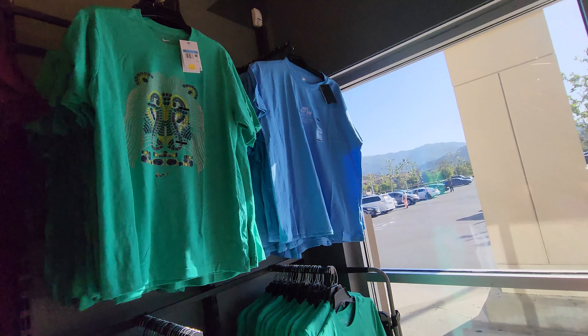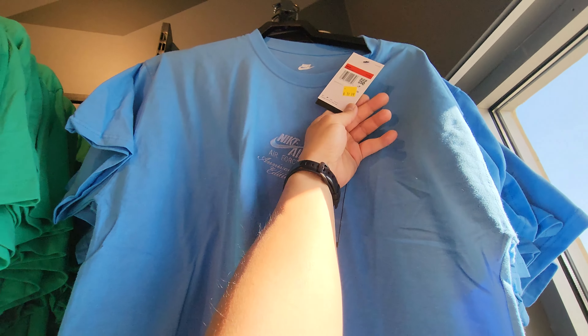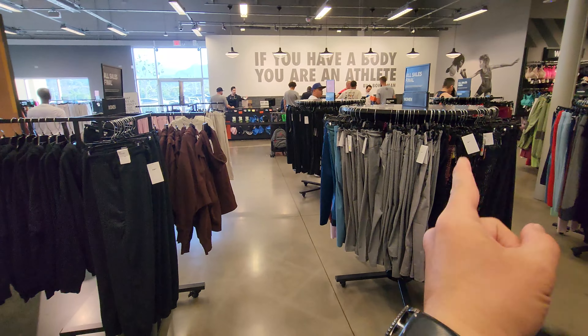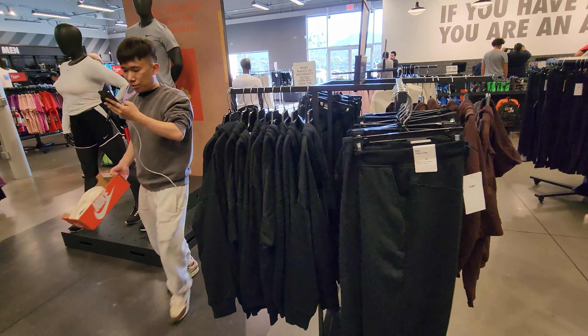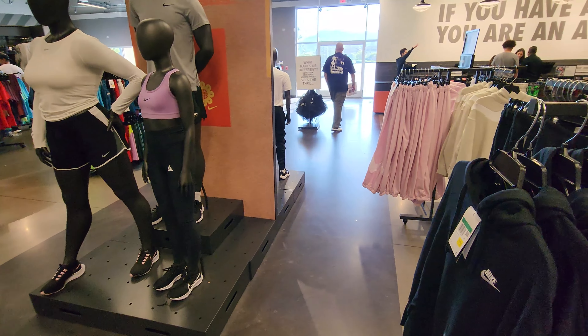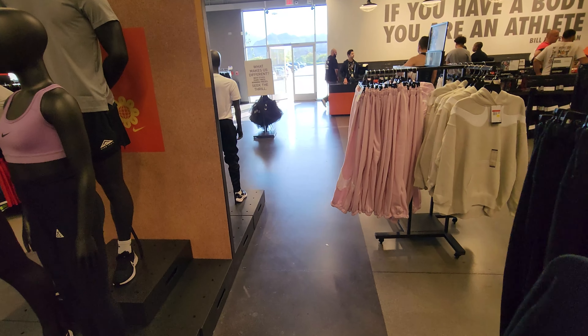Look at this — University Blue Air Force One Anniversary tee down to $20. The homie Ron did find a pair of Jordan 1 High OGs, got it for $80 in a size 9, which is his size. That's what's up — you get another 20% off, so he got Jordan 1s for hella cheap.